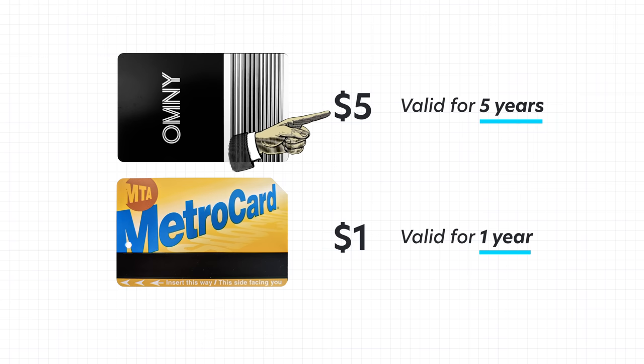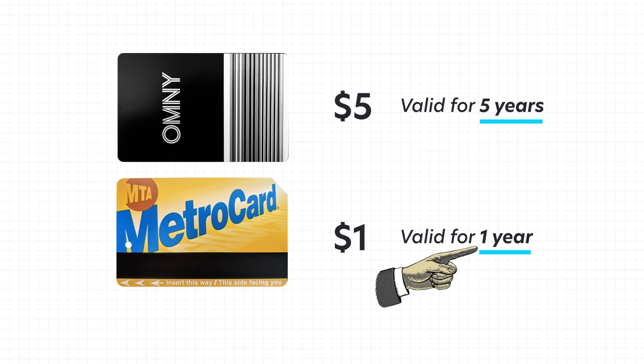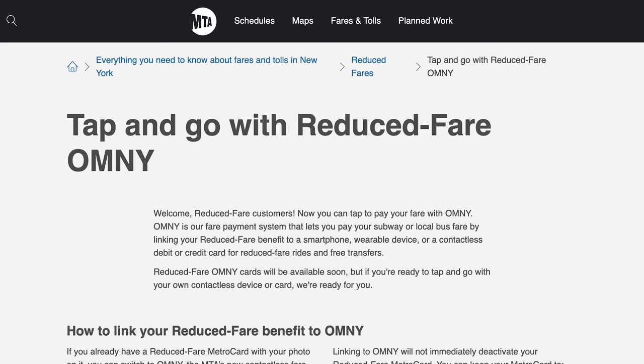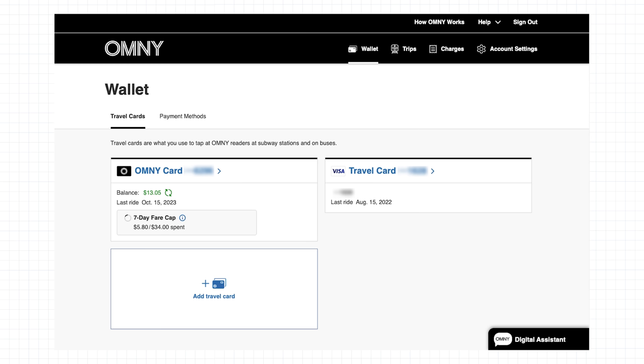Omni cards are more expensive than the MetroCard, but they are valid for five years, so they're roughly the same overall. Special fare reduced cards are now available for seniors and those with disabilities, and you can get them in person or online. For students, they don't have them yet, but it's likely coming soon. The MTA website lists locations where people can go in person and instructions for online access.